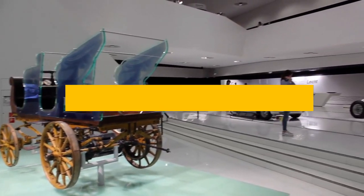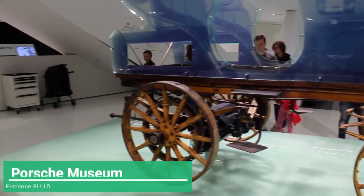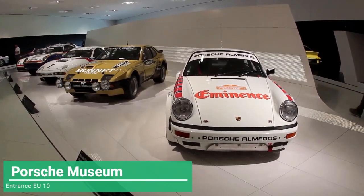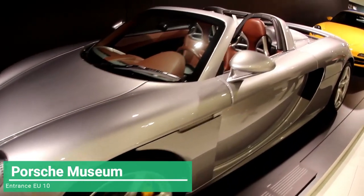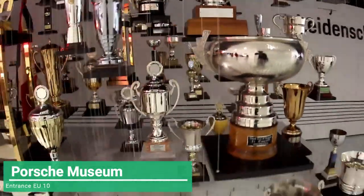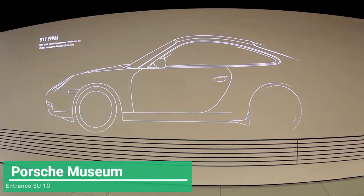Continuing along the same line, there is also the museum of the Porsche brand, another proud brand of the city and an impressive exhibition. It is more focused for lovers of super cars, technology and speed. Another very dynamic architectural building and innovative characteristic of the Porsche brand. If you are a fan of cars, you will not be disappointed when you visit this place.